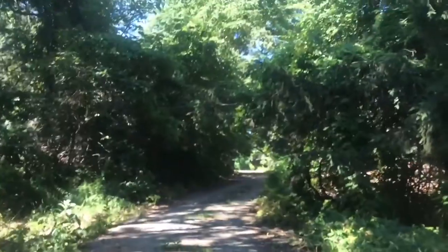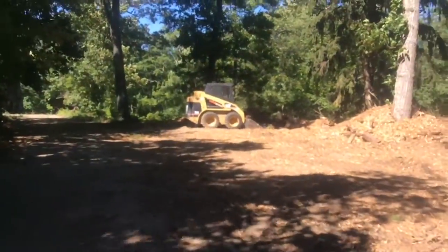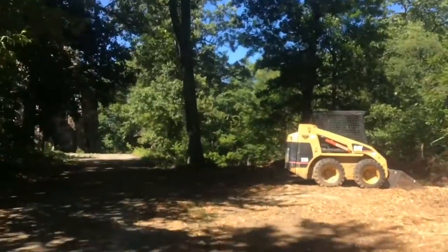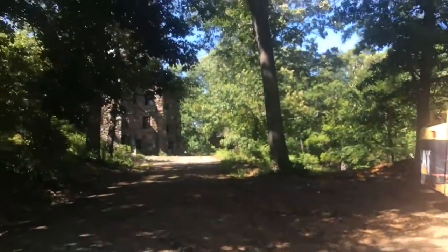We're here, folks. Doesn't look like there's any construction going on. But for our good fortune, there doesn't seem to be anybody here. So maybe we're going to get a chance to show you what this place is all about.